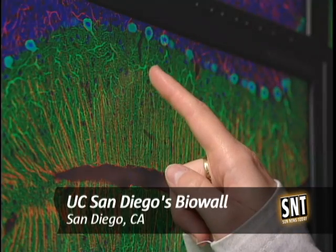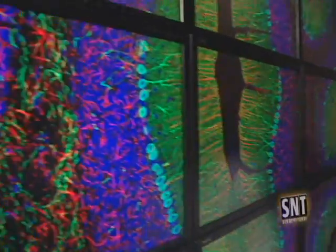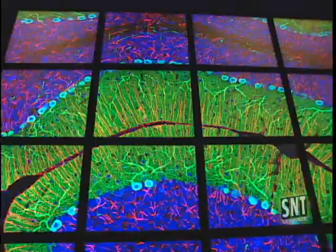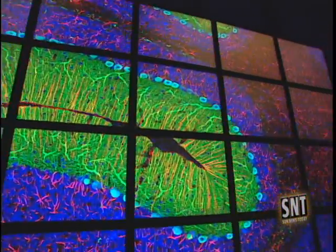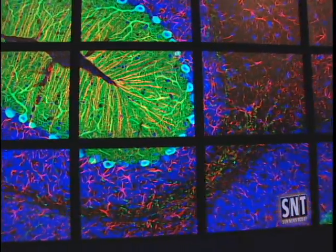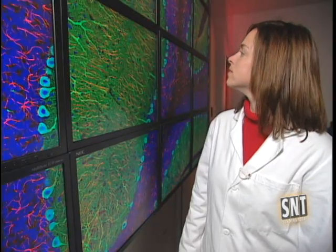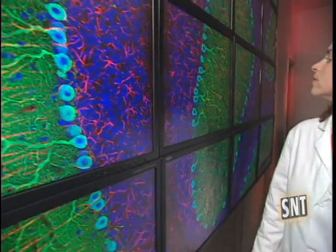So let's take a look at the whole brain. Researchers at UC San Diego are talking about this high-tech device called the BioWall. It's made up of 20 flat panel displays mounted on a wall, measuring five monitors across and four monitors high. It projects massive two and three dimensional images, providing researchers with highly detailed pictures of the brain.